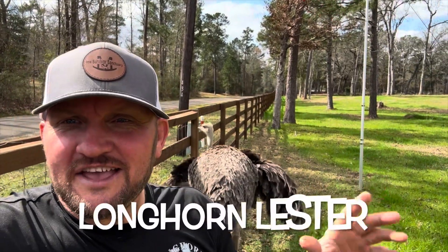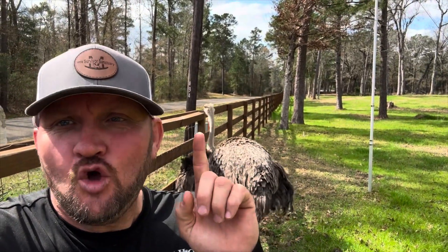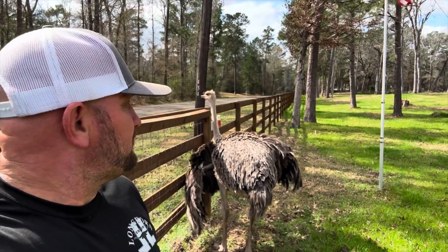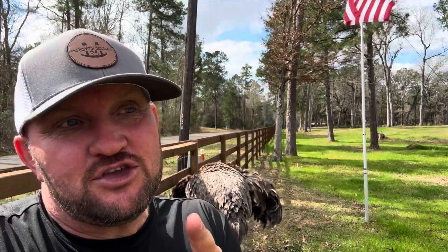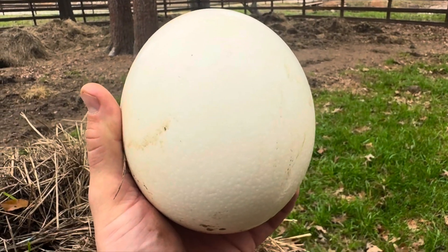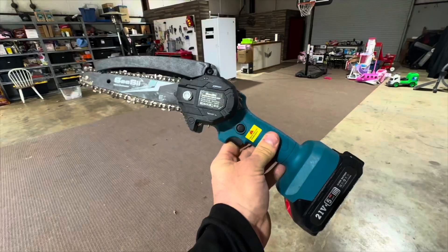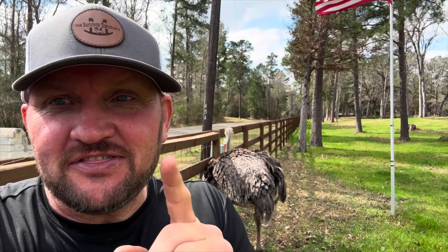Hey kids, Longhorn Lester here, and today we're going to be talking about the ostrich. There's a lot of neat things that I want to share with you. We're going to take a giant ostrich egg, we're going to freeze it, and then we're going to cut it open and look at the insides.